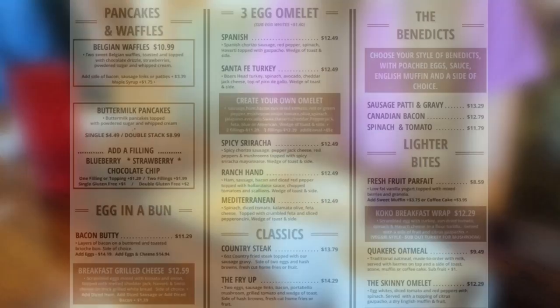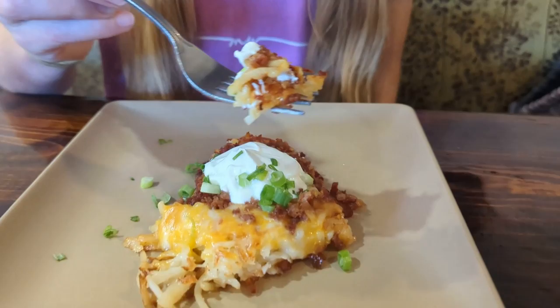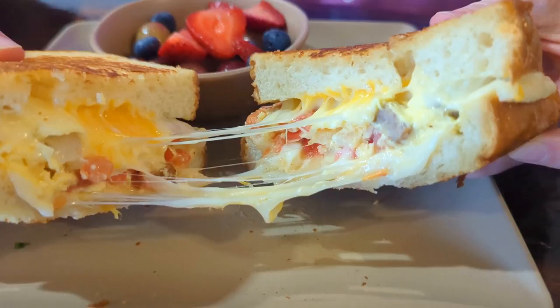Our breakfast order included the breakfast grilled cheese sandwich with a side of fruit, plus an order of bacon, egg, and sour cream hash-ups. As is the case with almost anything covered in bacon and cheese, the hash-ups were delightful. But we both agreed, this giant, gooey grilled cheese sandwich was the star of the show.